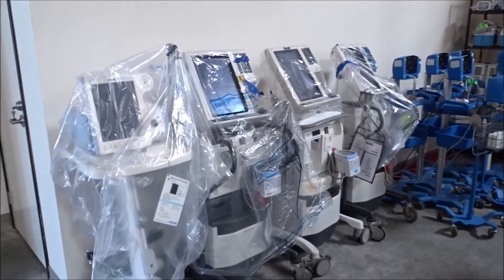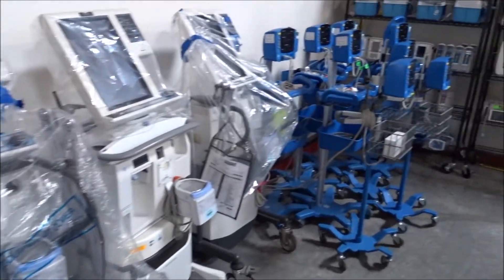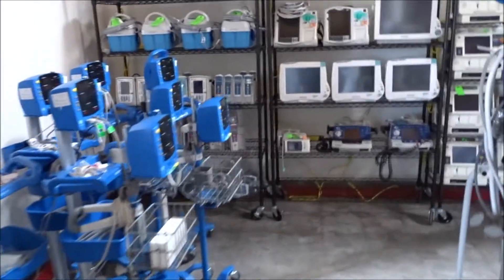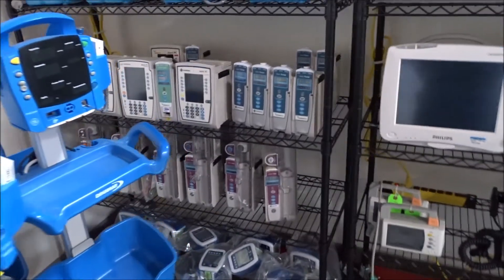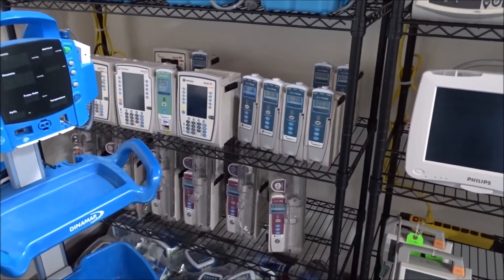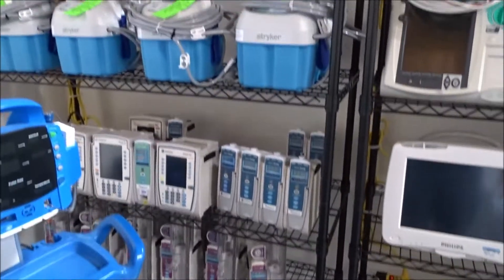Other items that we rent: here's some of the other equipment, which would be ventilators, also vital sign patient monitors. We do a lot of rentals with pumps — infusion pumps. Here are some Alaris, but we also do Baxter and other different rentals depending on what the hospital is using.